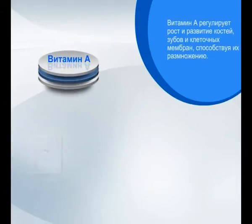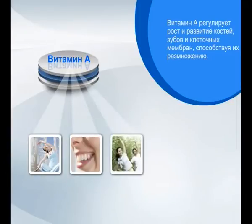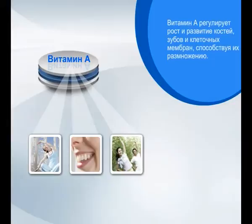Vitamin A regulates the growth and development of the bones, teeth and cellular membranes, and contributes to their reproduction. It is known as the eye care ingredient, whilst also claimed by many to protect the body against infections.